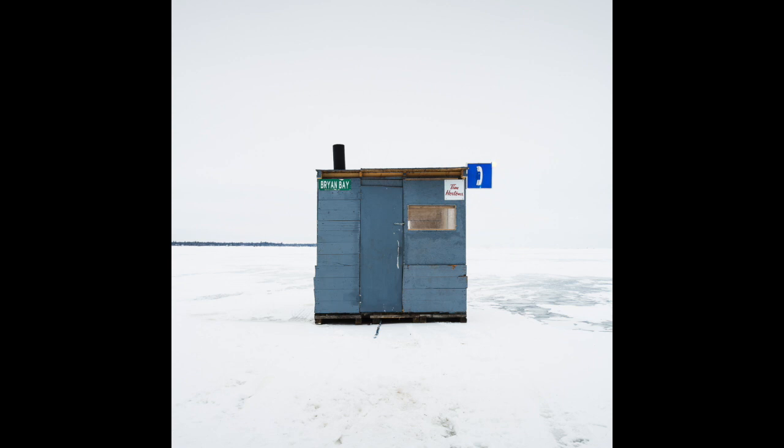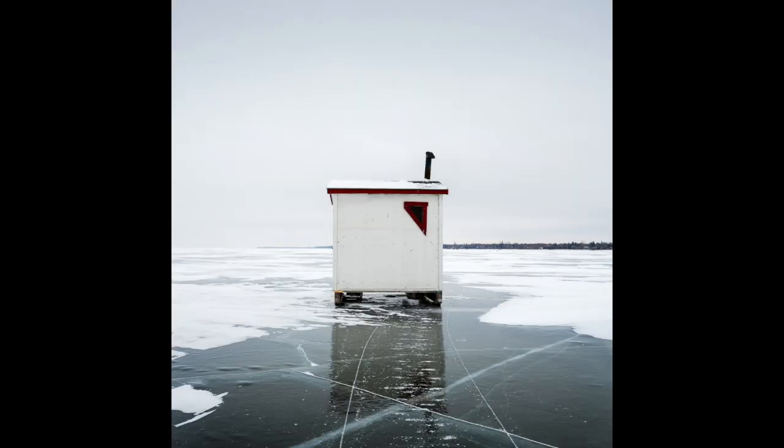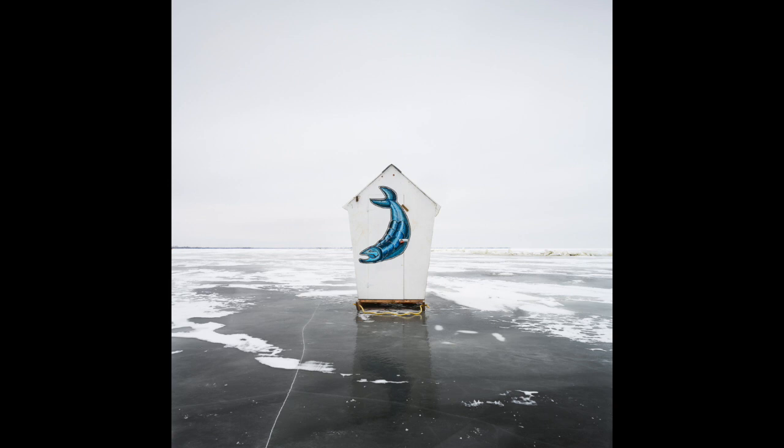I decided to present this series as a typology. The images are all shot in squares, there's about the same amount of negative space around them, they're shot in the same soft light, and the horizons are at the same level. I did this intentionally because I wanted it to help focus attention on the similarities in function between the huts and the differences in form. I also hoped that presenting the huts this way would transform them from what they are — a kind of folk architecture — into pieces of art.